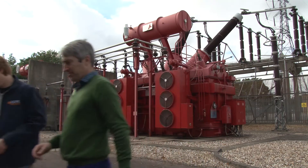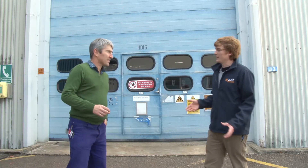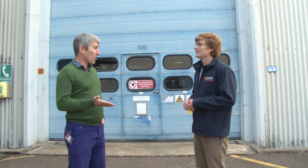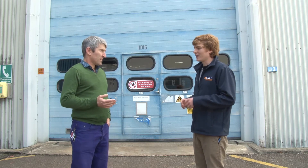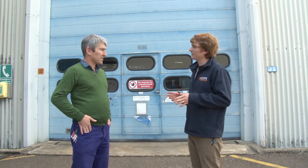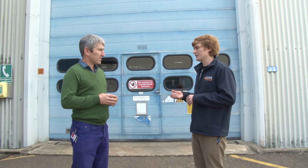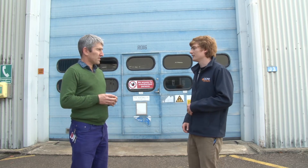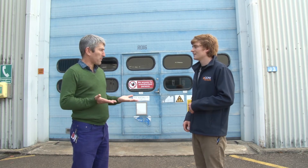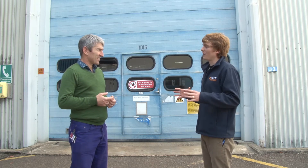So here at JET, at the very beginning of the pulse, we need about a gigawatt of power. That's a lot of power - it is a lot. The national grid aren't very happy about that, so they only allow us to use 575 megawatts - that's only about half. So in order to get around this, we have to store a lot of energy on site.